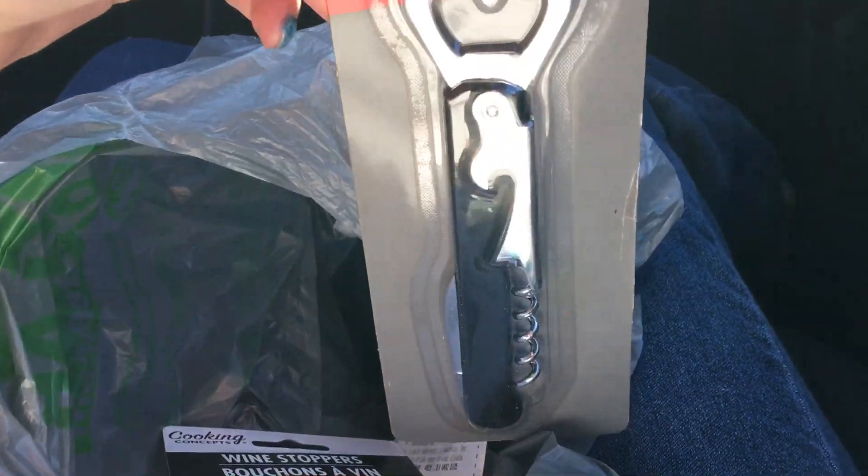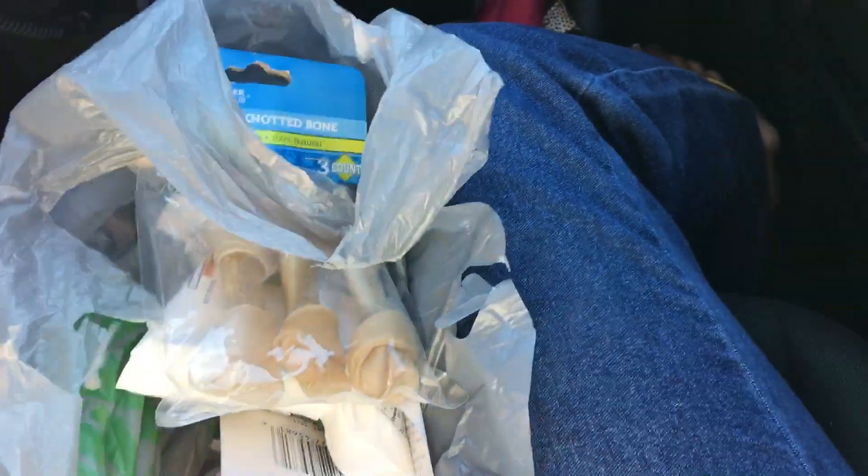Then I had to get some of this Wine Stalkers because I needed some. And I had to get a wine opener corkscrew — yes, I did. Can't wait to try those Nutter Butters.